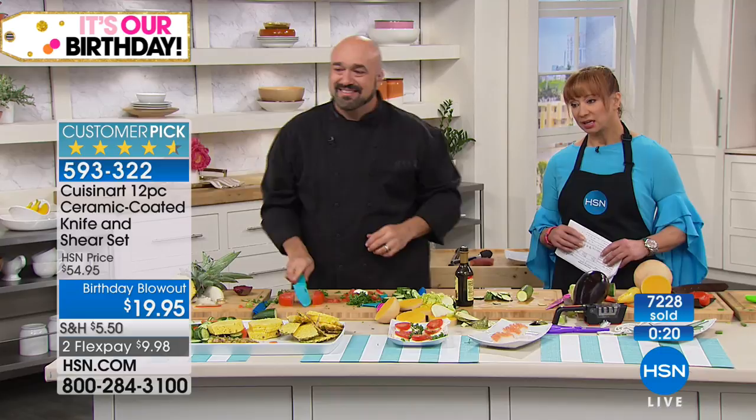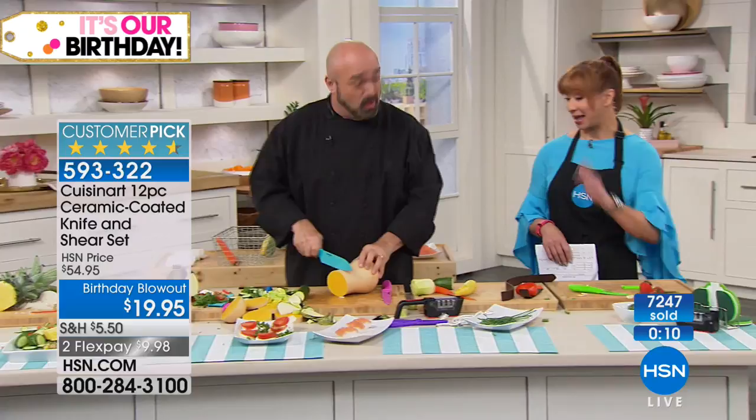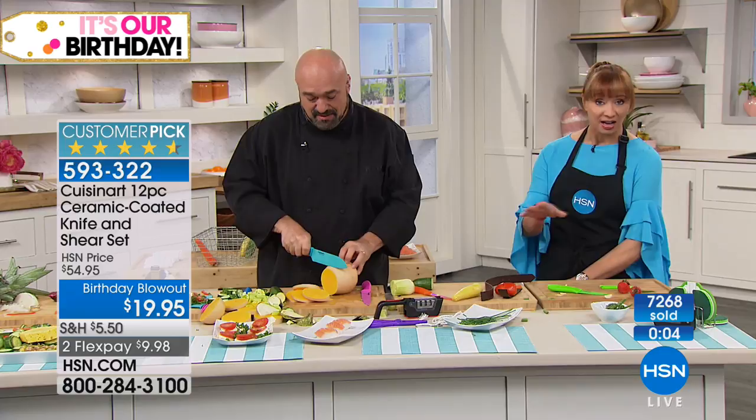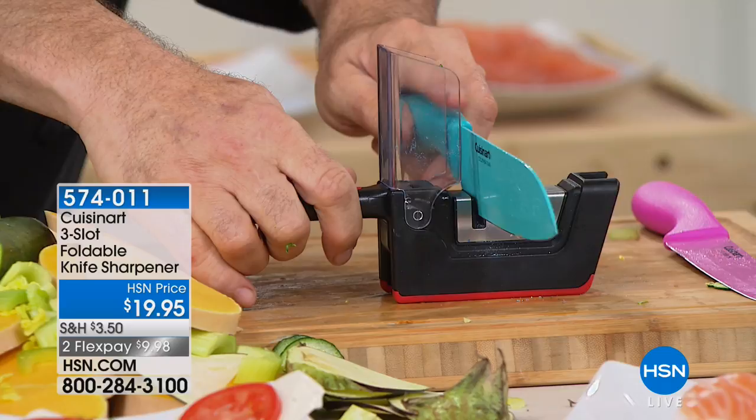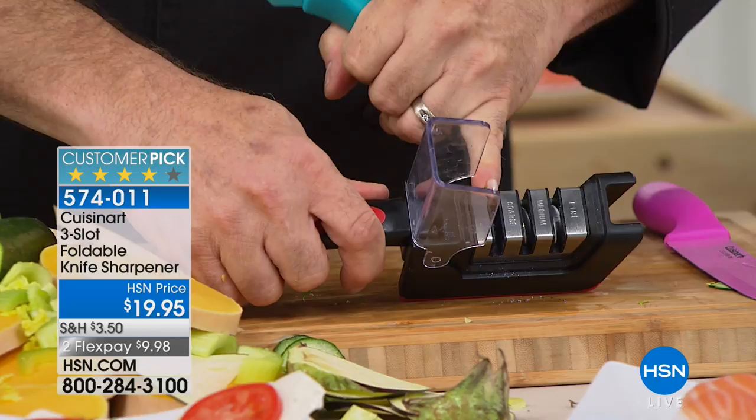Tonight is my night — I'm getting this set, no joke. Don't forget: if you want the knives, do it now because we've sold through most of our birthday inventory. Also ask about that knife sharpener — what I like about it is it's labeled so you can't screw it up.